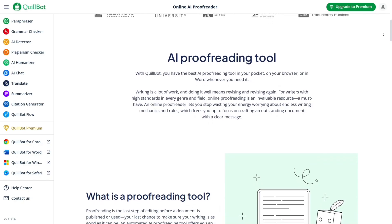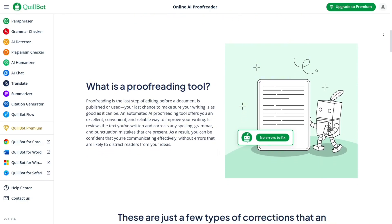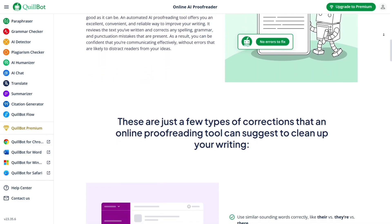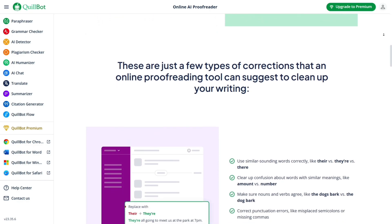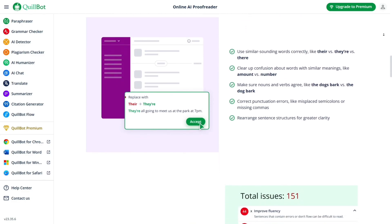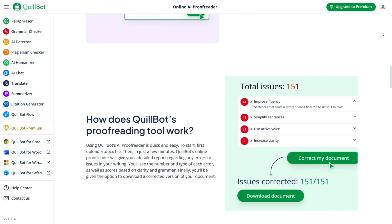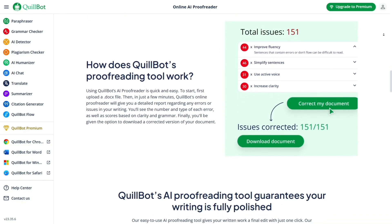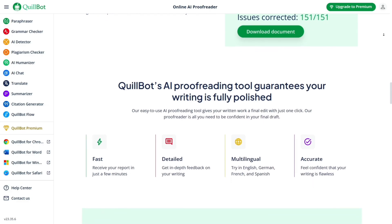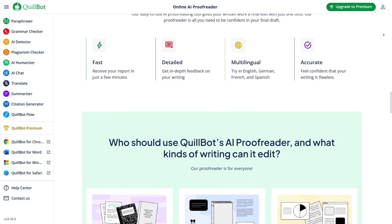Now for the cons. The biggest limitation is in the free version — you don't get access to all features, and there's a cap on how much text you can check or paraphrase at once, so for the full experience you'll need the premium plan. The pricing could be a downside for some people; if you're on a tight budget or don't write often enough to justify a subscription, it might feel like a steep investment — though if you're writing regularly, it could be well worth it. Another minor issue is occasional overcorrection: since it's AI-based, sometimes it might suggest changes that aren't strictly necessary or sound a little off, but you can always choose which edits to accept or reject. Also, like most online tools, Quillbot requires an internet connection, which could be a drawback if you often work offline. Finally, language support is somewhat limited — while it's excellent for English, it doesn't offer the same robust support for other languages, so if you write in multiple languages you might need another tool for that.